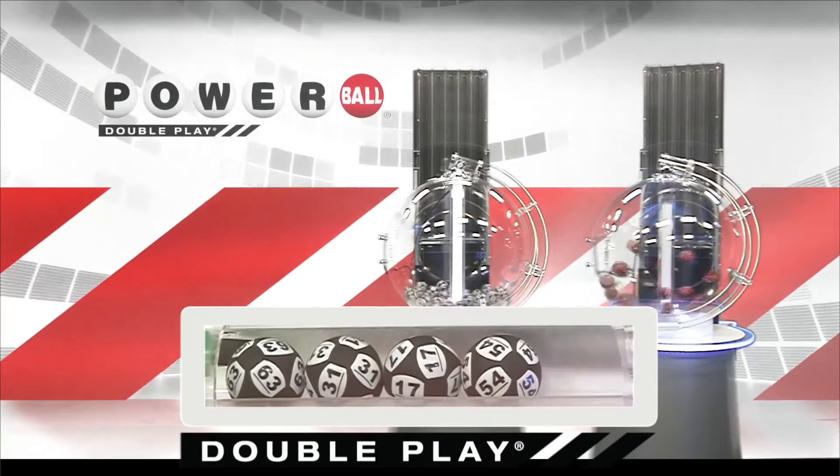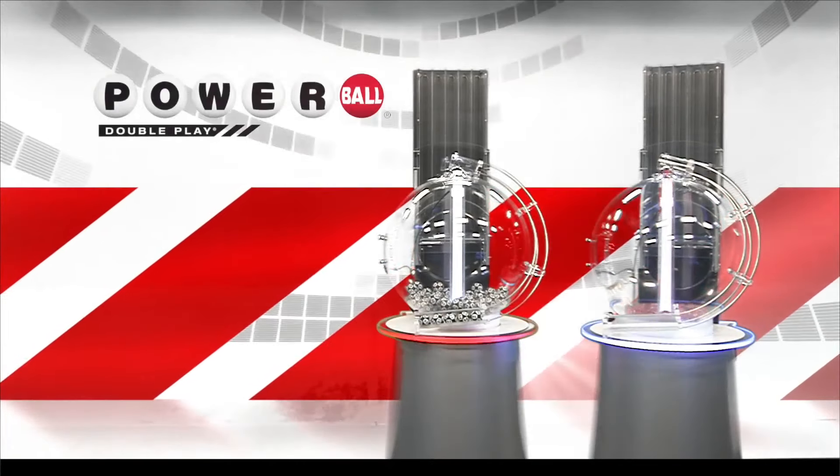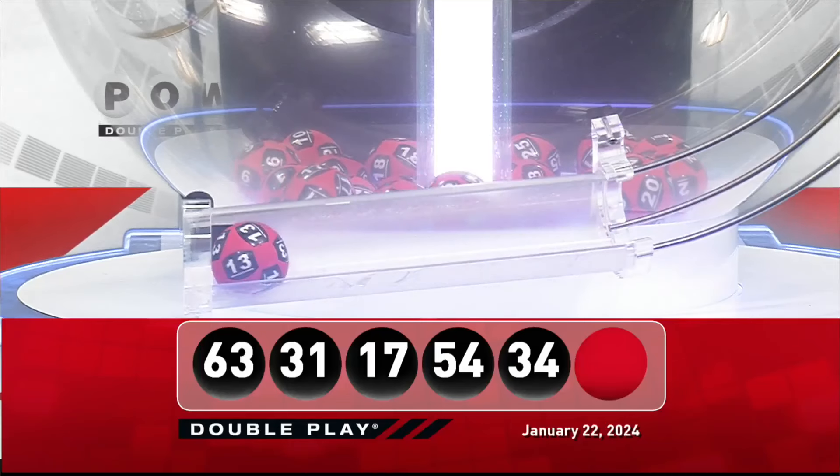And we're going to round it out with 34. Now, for your winning DoublePlay Powerball number, good luck, everyone. It is 13.